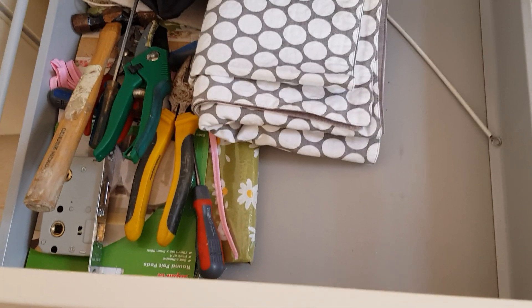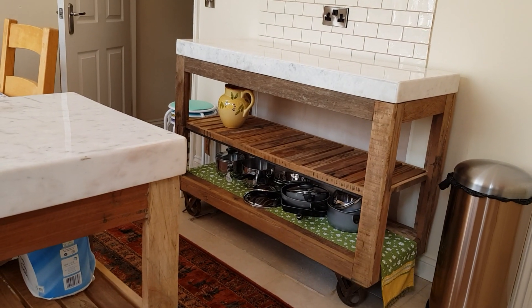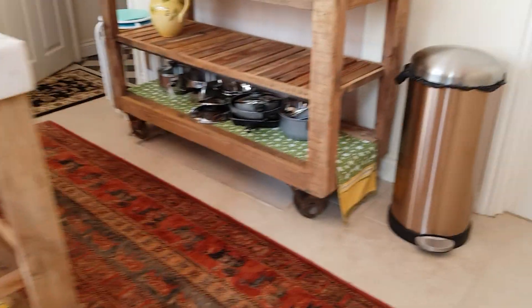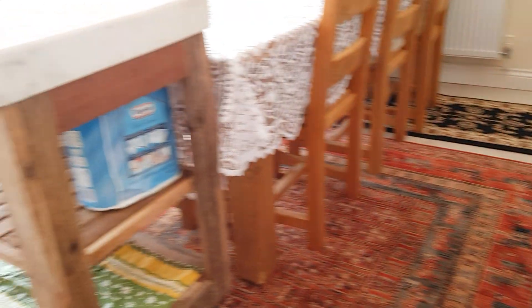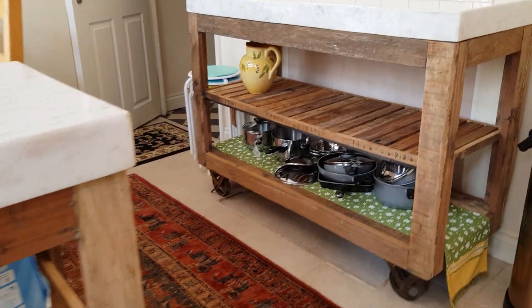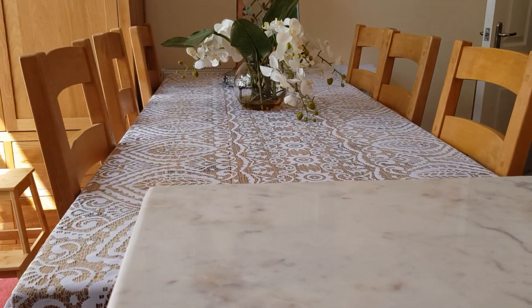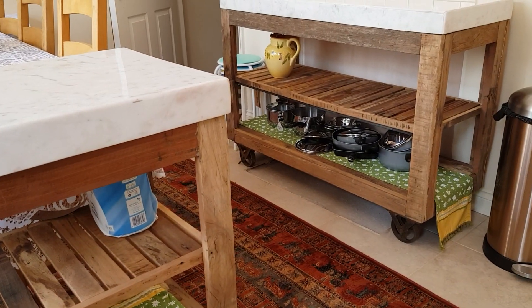I've got a big drawer here that's empty except for junk and tools, so that needs to be figured out. Some of my crockery can go in there because where the big butcher's block is over there, there was a cupboard that housed my crockery and at the moment I've just dumped it all there, so I need to get that sorted out. I've got some spare cupboard in the laundry room, but it was marble tops I wanted really, and I'm really very pleased with them. I'm not sure whether I have to treat the wood.